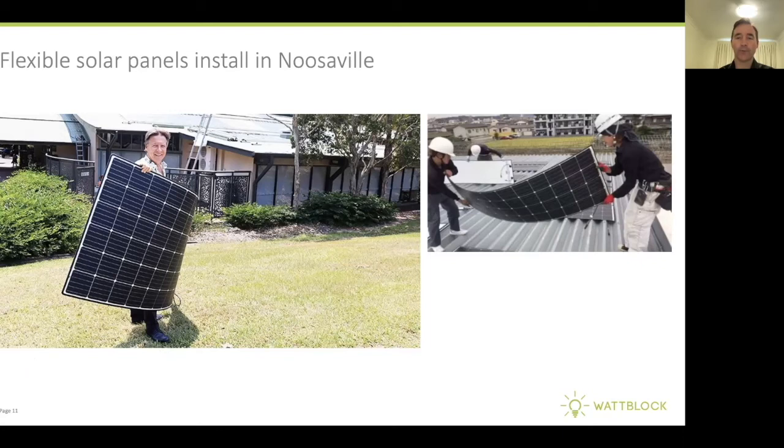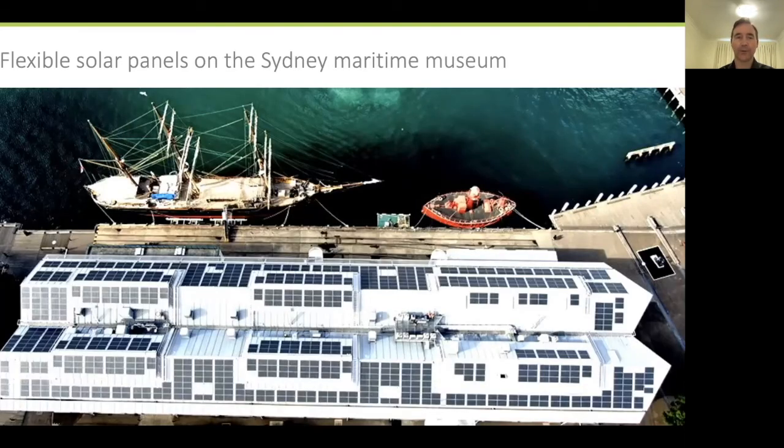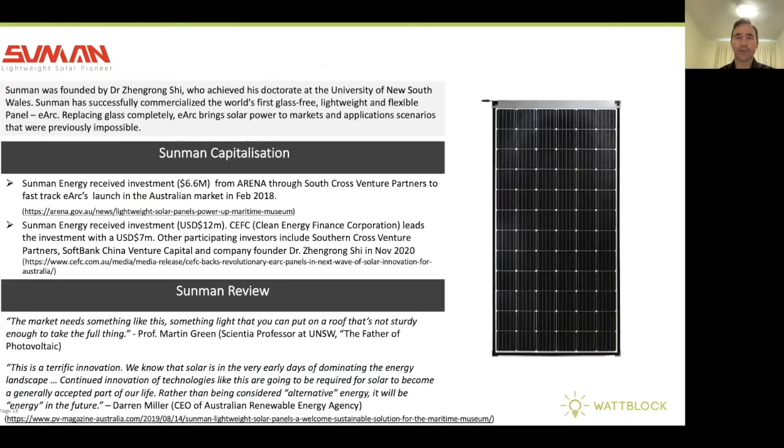The flexible panels have also been installed in New Seville, and here's a photo showing how flexible they are when being laid down. They can also be laid on curved surfaces. Here's a great shot of the flexible solar panels on the Sydney Maritime Museum. The first company to bring these to market in Australia is called Sunman, which came out of the University of New South Wales.